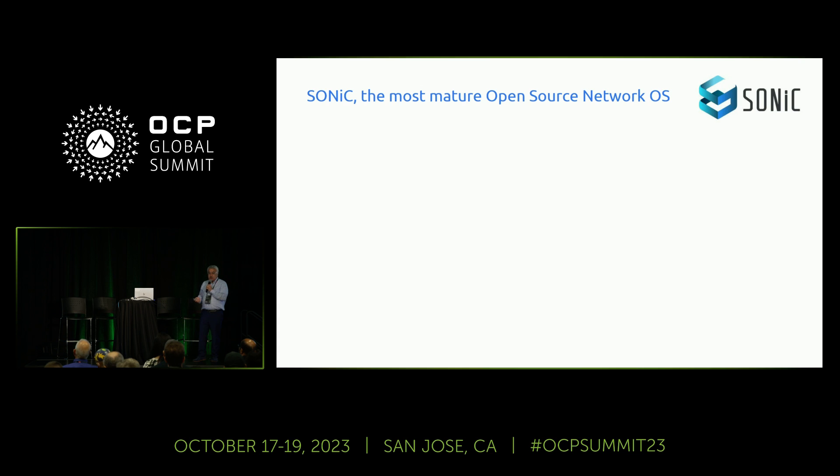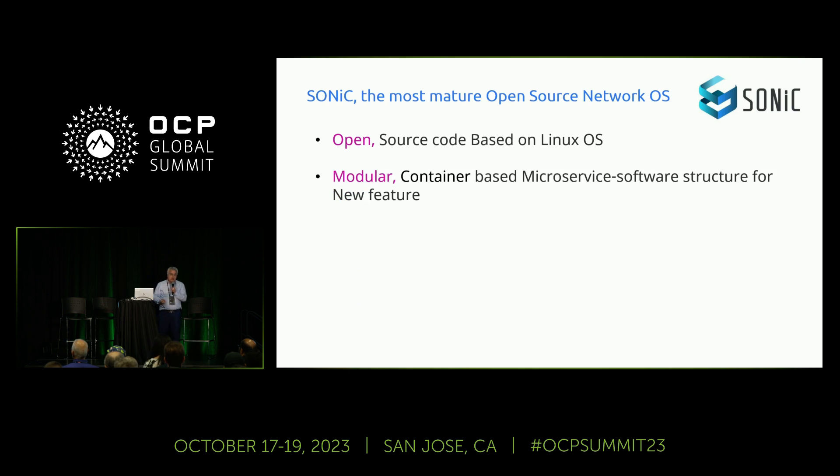Why did we select SONiC? After our analysis, we considered it the most mature open source network OS, thanks to Microsoft and the community. First, it's open — open source code based on Linux OS. Second, it's modular, as the architecture of SONiC is microservices, with each microservice in a container, which provides central flexibility and makes it easy to develop new features by adding a new container.